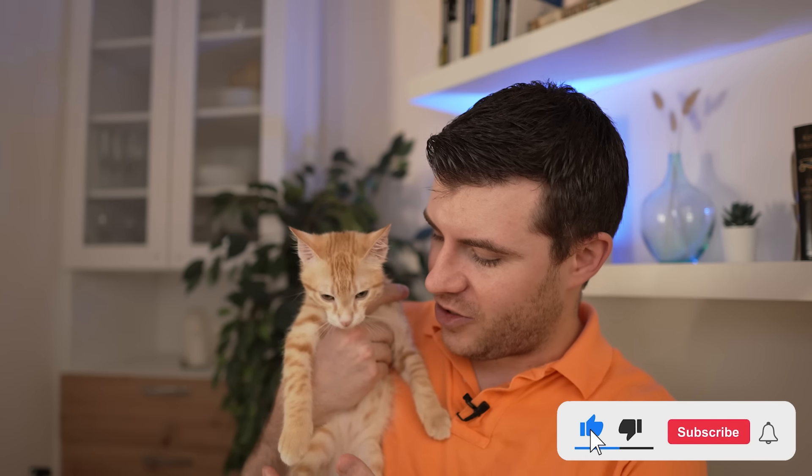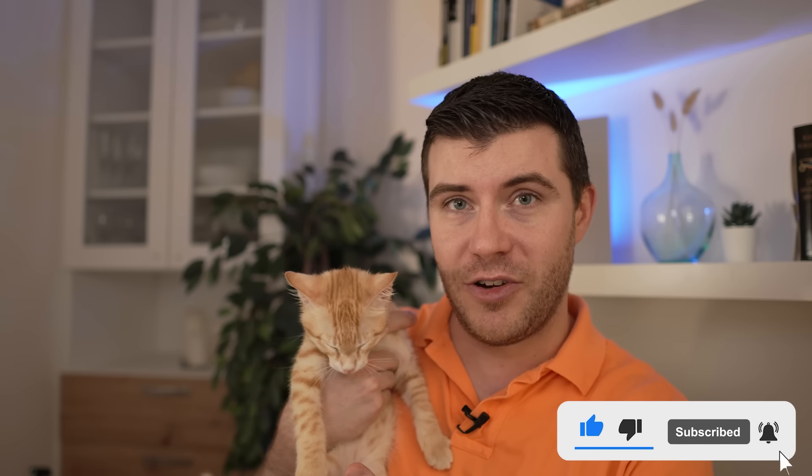Don't forget to hit the like button, share, and hit the subscribe button and the bell notification if you enjoyed this video. Or at least hit the like button for little Simba. Simba, what do you think? You want to go play? It's playtime! I've been on here too long. In any case, guys, take care, I'll see you again soon. Say bye-bye, little Simba. He's going to sleep — what a baby.